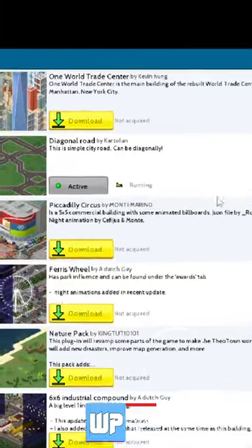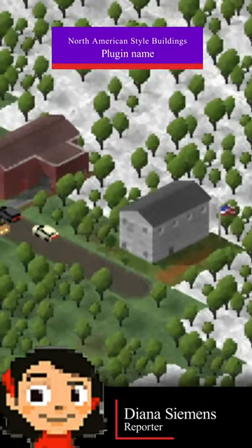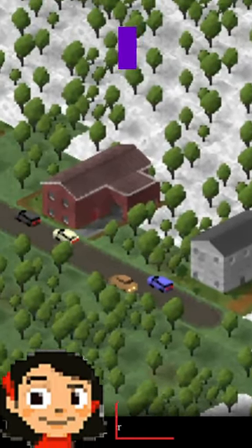Hello my dear friends, Diane Siemens is with you. I present the new series of Theotown plug-in travel. Today we will take a look at North American style buildings.